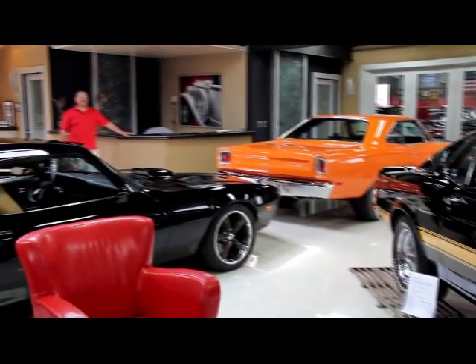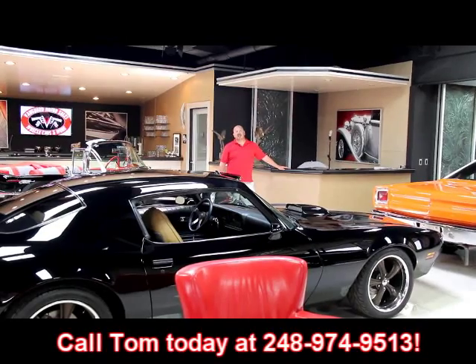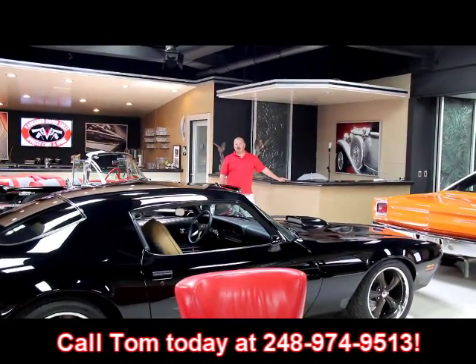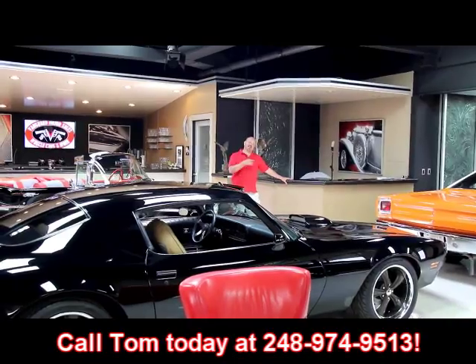If you'd like to come visit us, fly into Detroit Metro Airport — we're only about 20 minutes away. Give us a call at 248-974-9513. We can run down to the airport, we'll pick you up, and if you buy a car, we may even take you back to the airport.